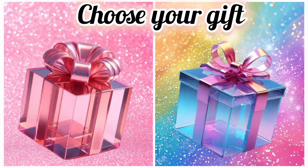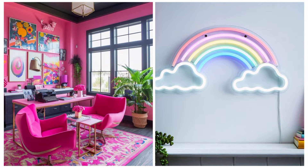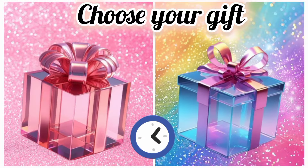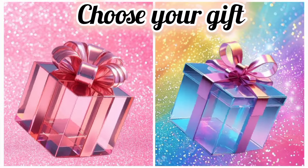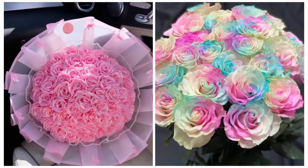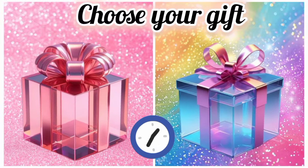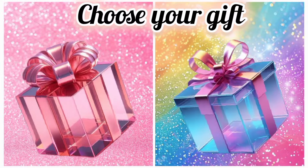Now choose your favorite gift box and see your office. Once again, choose your favorite gift box and see your hair bun. Now choose your favorite gift box and see your bouquet. Once again, choose your favorite gift box and see your sofa.